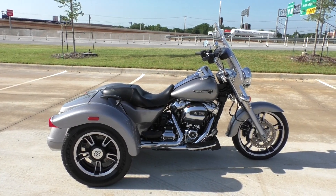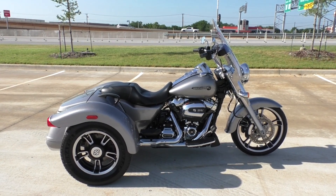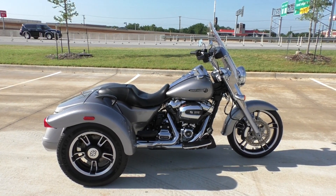What's going on guys, Nick here with American Motorcycle Trading Company in Bedford, Texas. Got a 2017 Harley Davidson Freewheeler trike — this is a sportier trike built by Harley.